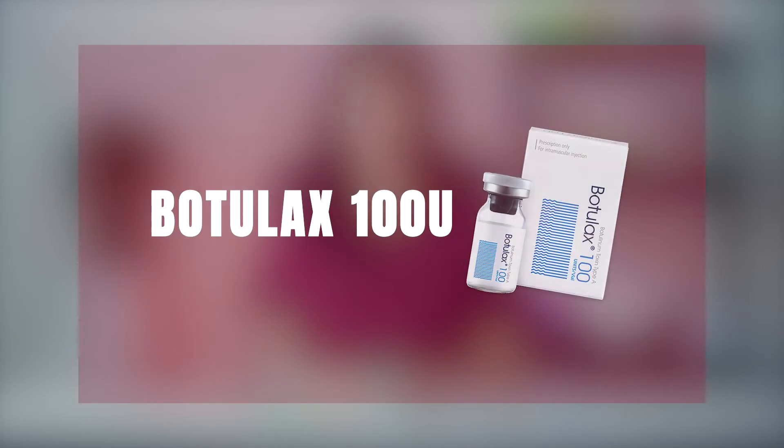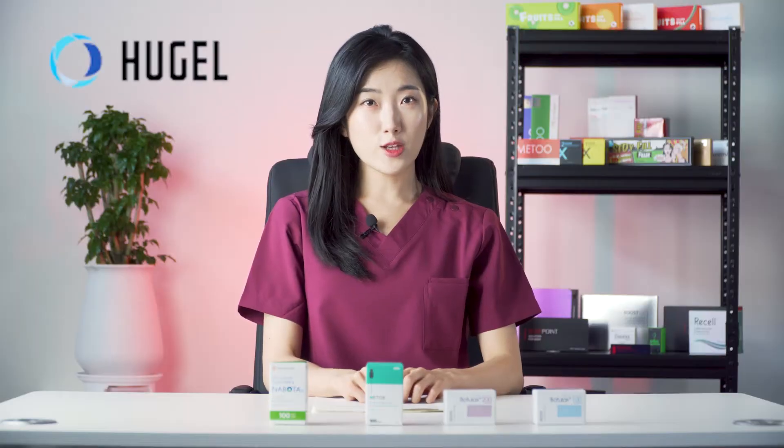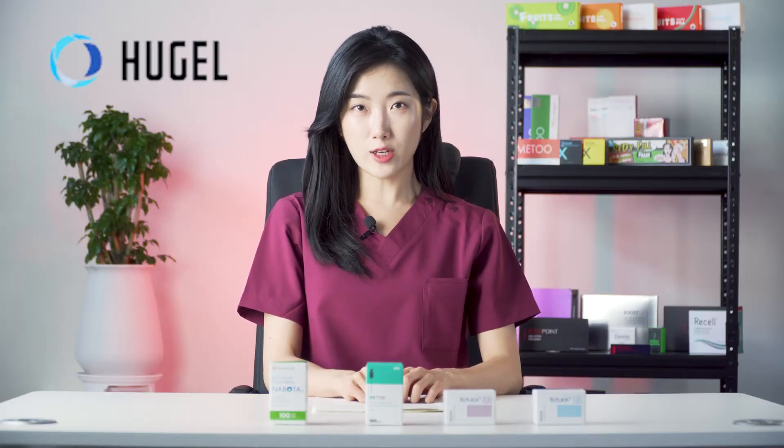For the purpose of this video, we'll have a closer look at the storage conditions of Botox 100 units. Hugeel, the manufacturer of Botox 100, recommends keeping the unopened product refrigerated at a temperature of 2 to 8 degrees Celsius, or between 35.6 to 46.4 degrees Fahrenheit. This is pretty similar for most of the other Korean Botox products.